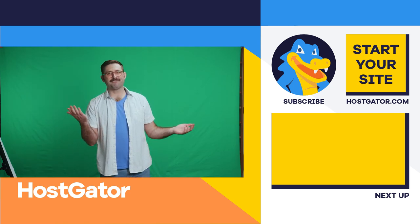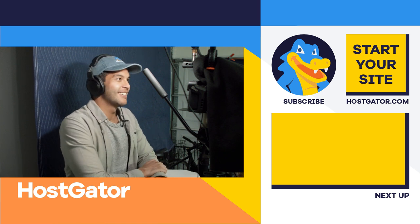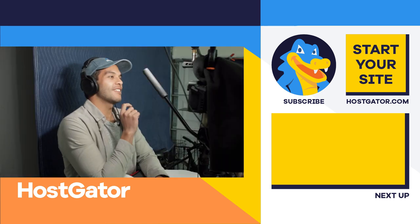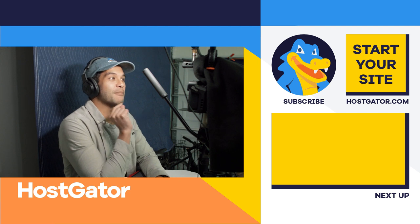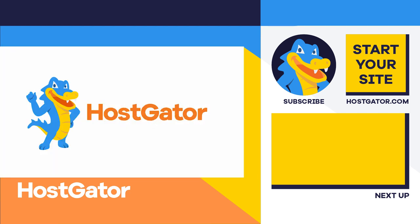Hey Mike, are you a fan of poutine? I've had it twice, both times in Canada. They have poutine at McDonald's in Canada? I love Canada. Which just validates the whole joke of this episode.